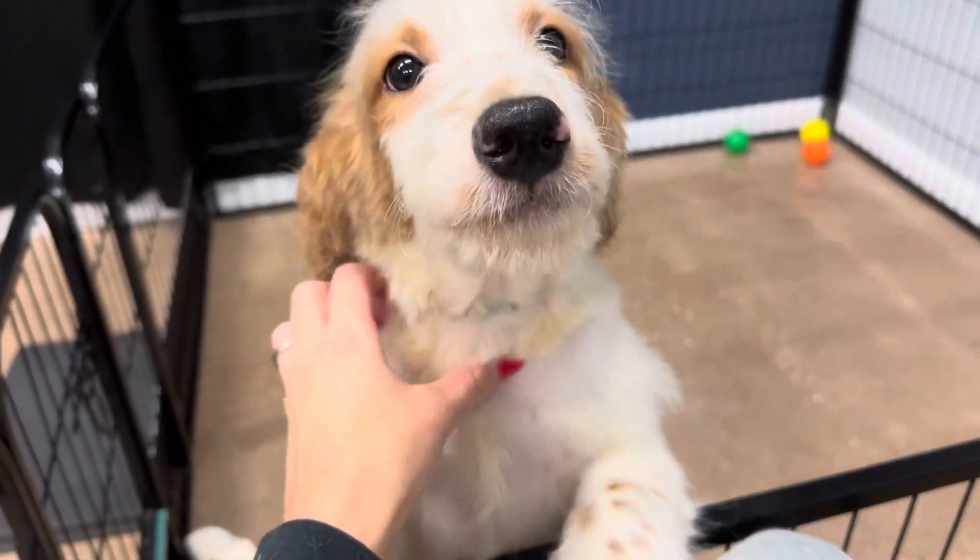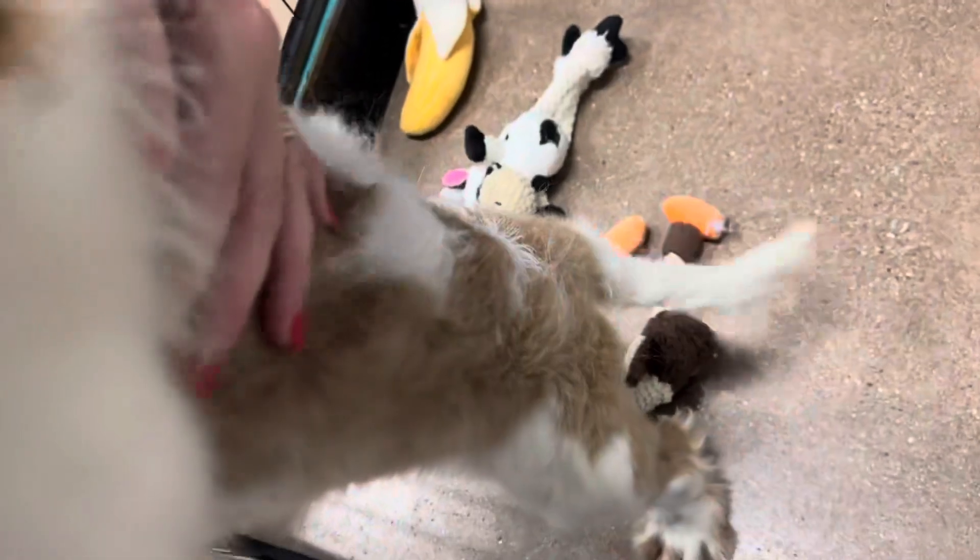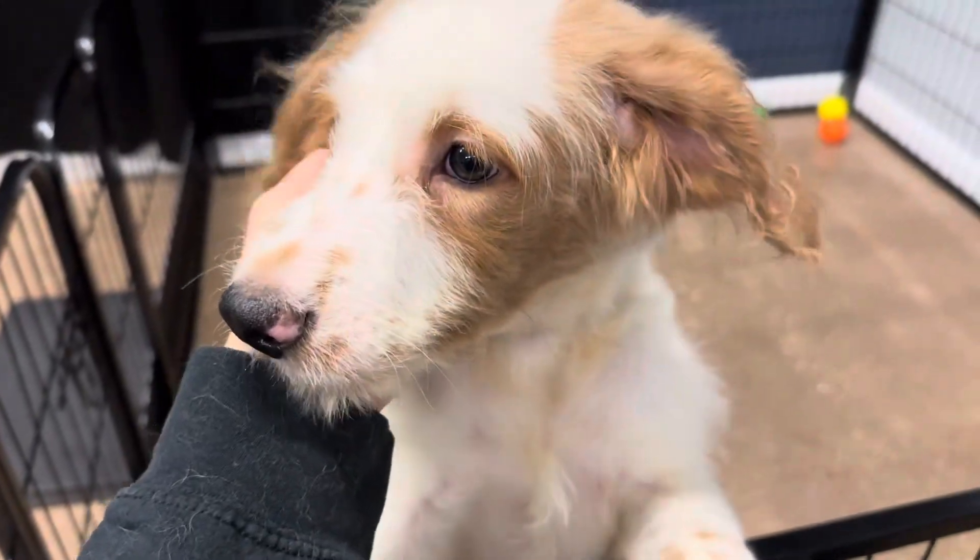He just lost all his puppy coat. His adult coat's coming in. You can see the adult coat coming in really thick. If you look closely, the wispy puppy coat is still there and then this really soft undercoat's coming in. Yes, you're going to be beautiful.